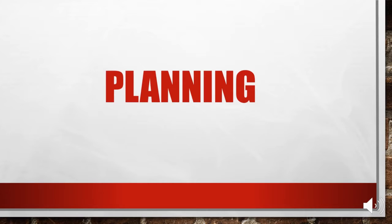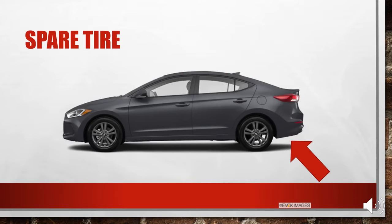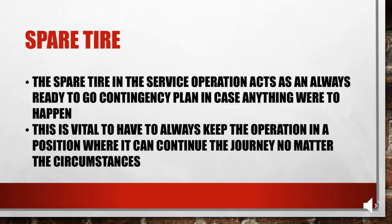Next, we have planning, and with that, we have the spare tire. The spare tire in the service operation acts as a ready-to-go contingency plan in case anything is needed to keep the operation going. It is vital to have an always-ready-to-go contingency plan to keep the operation on the right path no matter what the circumstances are.